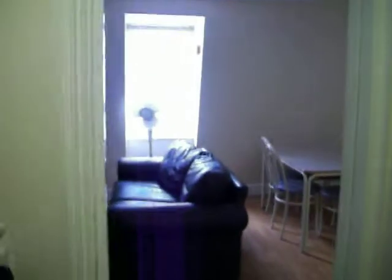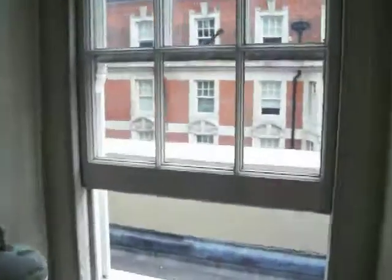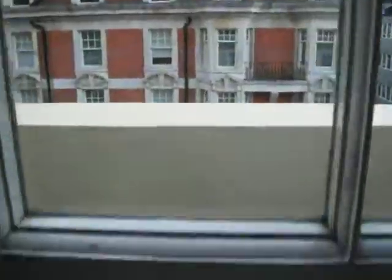Once we get to the top of the stairs, we take a left and go into the kitchen slash living area. We've got two lovely couches, two phones for some reason, which I just understood. TV. Lovely window to the outside with a makeshift balcony of sorts.